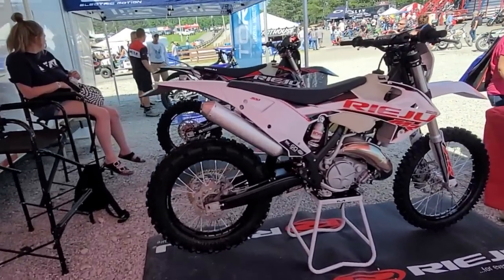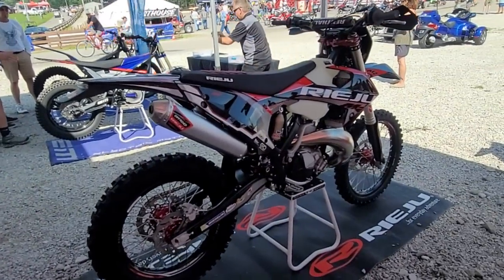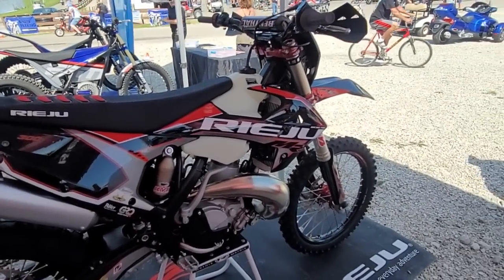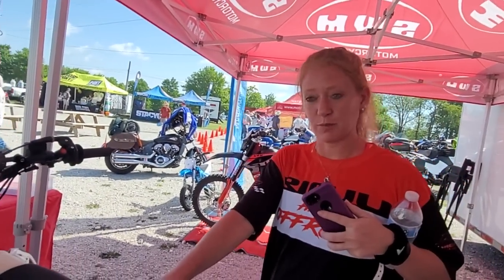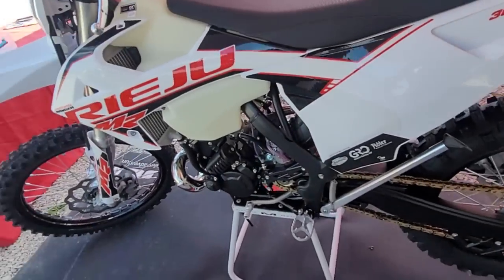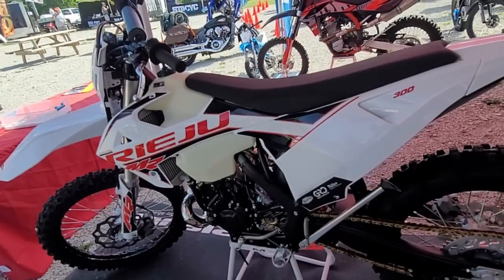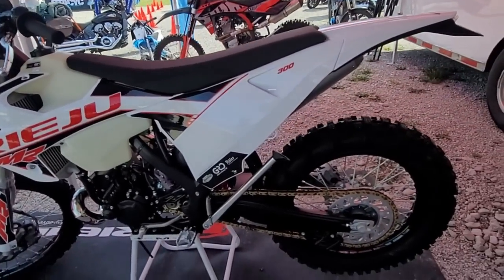I believe Rieju is somehow related to Gas Gas. KTM bought out Gas Gas, and Rieju took over the 2018-19 platform and made their own bikes. Gas Gas was Spanish, and Rieju is Spanish too — so KTM bought the name and the rights to the brand, and Rieju bought all the tooling and everything else. You're a dealer — where are you from? South Dakota. Awesome — I was just there, I came through Whitehorse, Teslin, Alaska, down the Alaskan Highway.